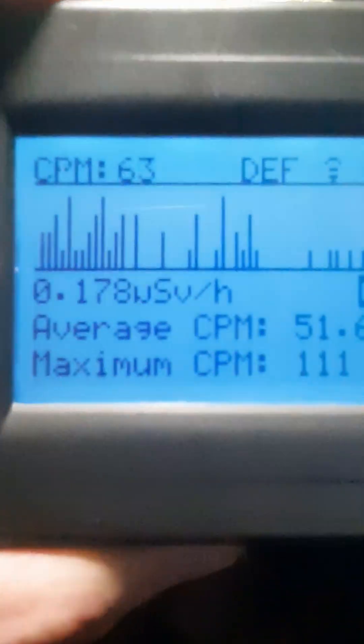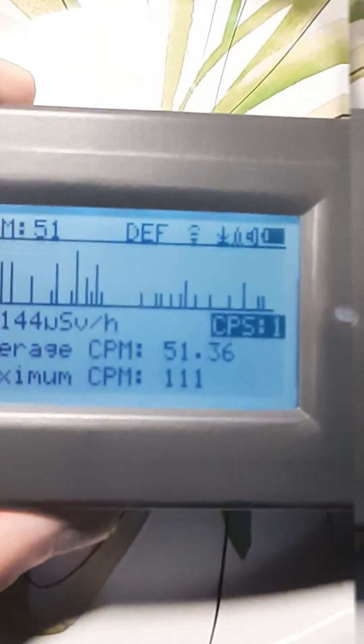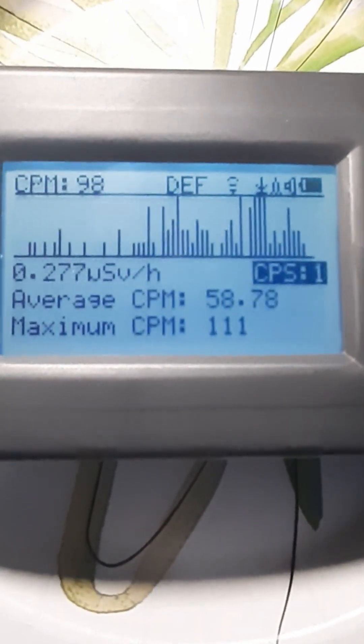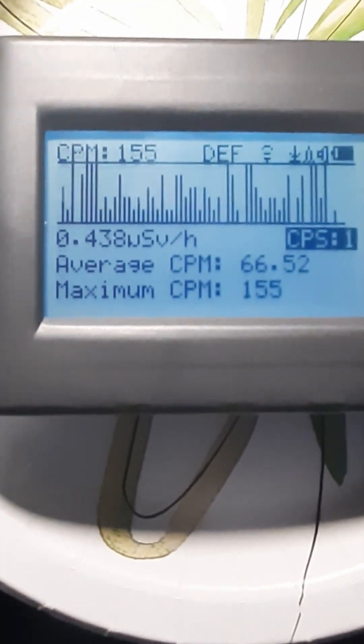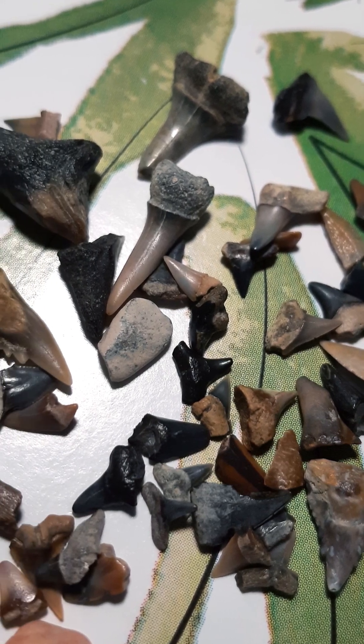This Geiger counter is capable of measuring alpha, beta, and gamma radiation, and here it detects an increase in radiation, rising to as much as 156 counts per minute. Average background radiation for my area is between 20 and 30 CPM. So yes, these fossilized shark teeth are radioactive.